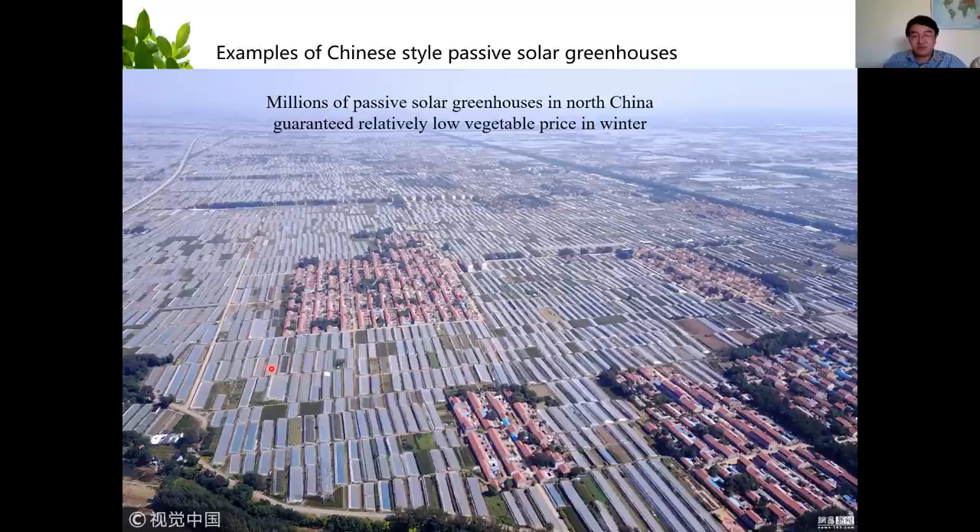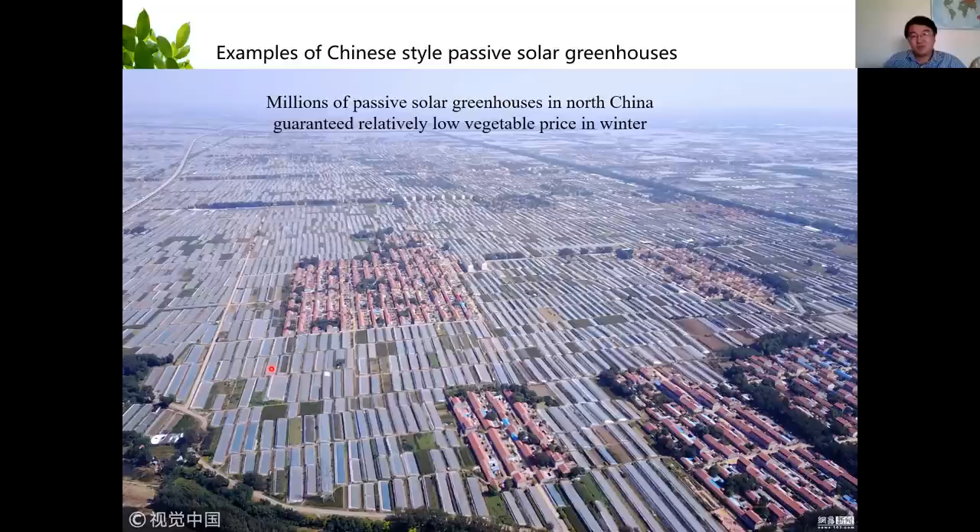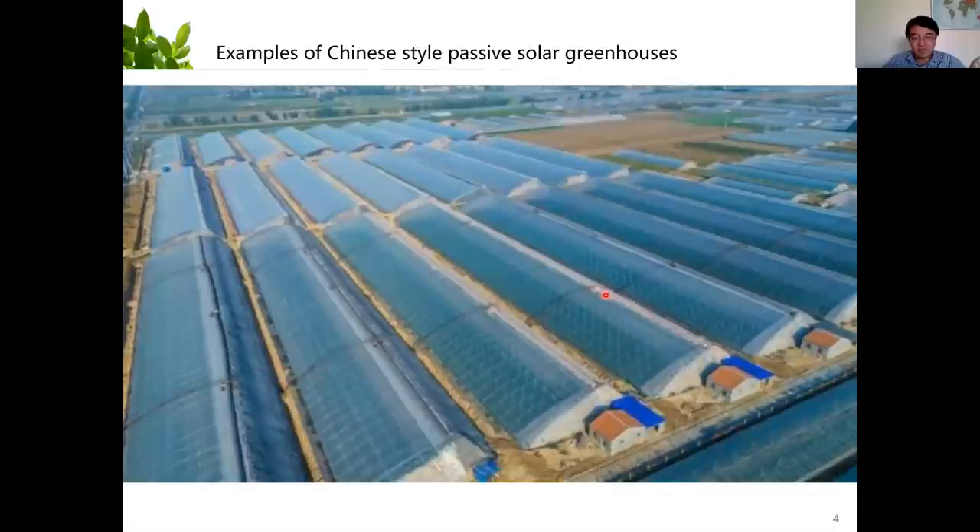I used to be a geologist, but why I ended up being a vegetable grower is because of this difference. I think there might be an opportunity to build such a greenhouse. If we zoom in, we can see each one of them is a passive solar greenhouse and they are independent — they are not connected.